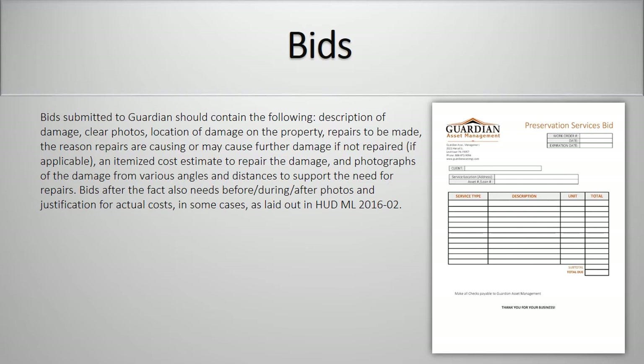Bids. Bids submitted to Guardian should contain the following: description of damage, clear photos, location of damage on the property, repairs to be made, the reason repairs are causing or may cause further damage if not repaired (if applicable), an itemized cost estimate to repair the damage, and photographs of the damage from various angles and distances to support the need for repairs. Bids after the fact also need before, during, and after photos, and justification for the actual cost, in some cases as laid out in the HUD mortgagee letter.